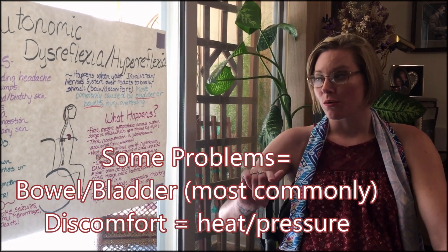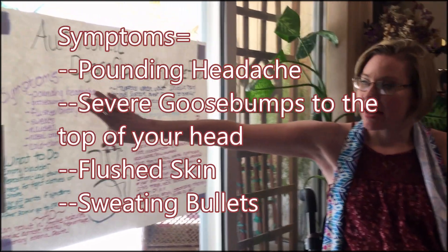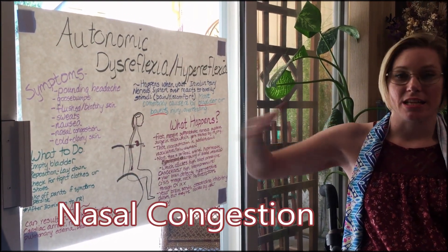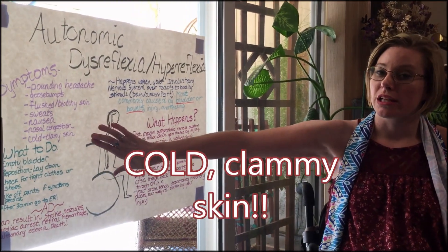What you need to do when you detect these symptoms: when you detect the pounding headache, the goosebumps, the flushed skin, the sweats, the nausea, the nasal congestion — which is a big indicator — and the cold, clammy skin.